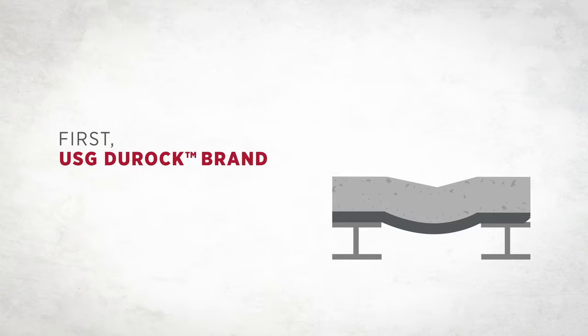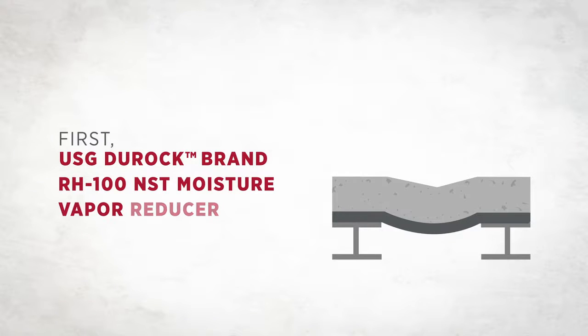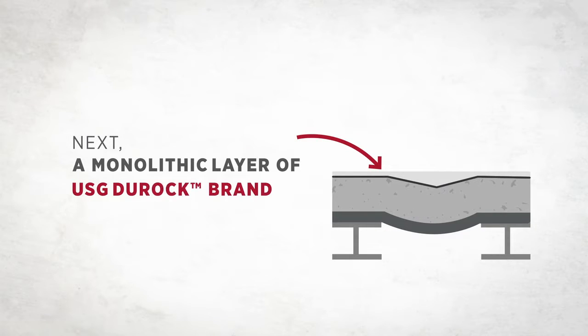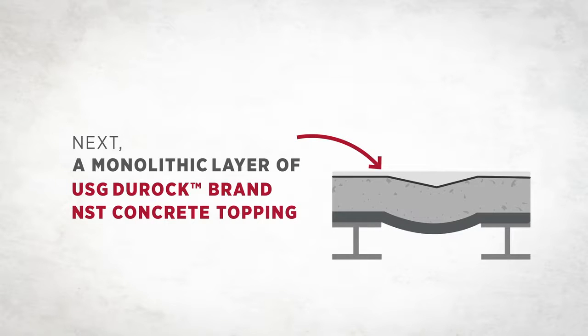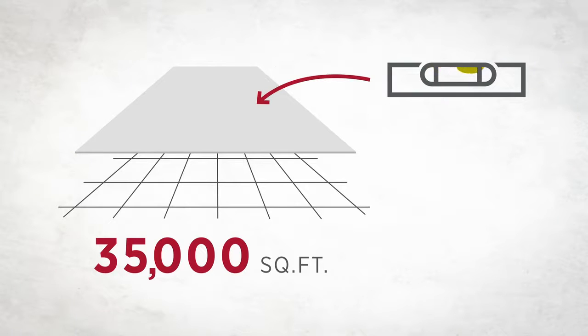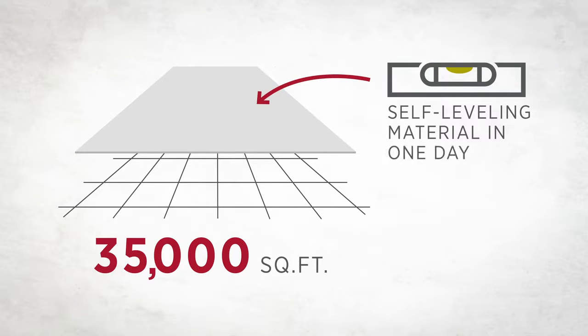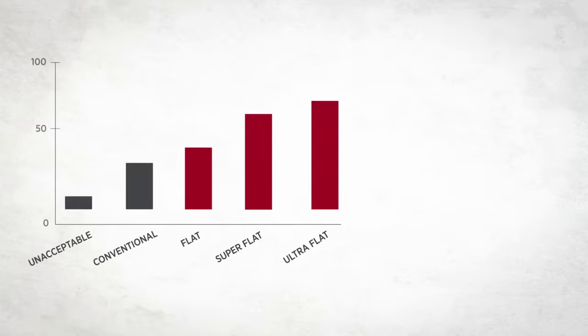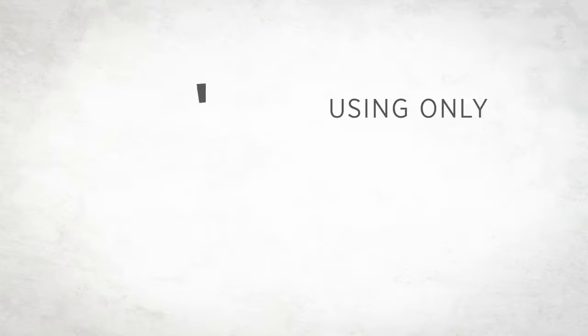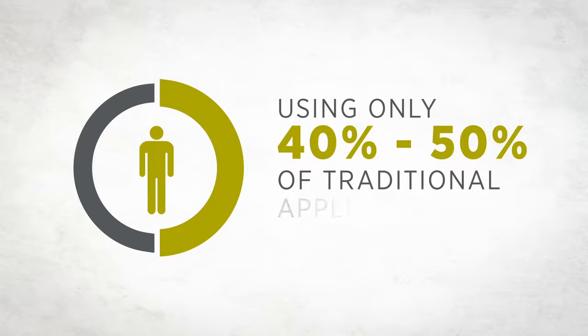First, our USG Duroc RH100 NST moisture vapor reducer is installed over the prepared substrate surface, ensuring that neither moisture nor alkalinity will be an issue going forward. Next, a monolithic layer of USG Duroc NST concrete topping is applied with remarkable speed and accuracy — placing up to 35,000 square feet of USG Duroc NST self-leveling material in one day using specialized delivery equipment. The NST system can achieve floor flatness values between 45 and 99, while using only 40 to 50 percent of traditional application manpower.